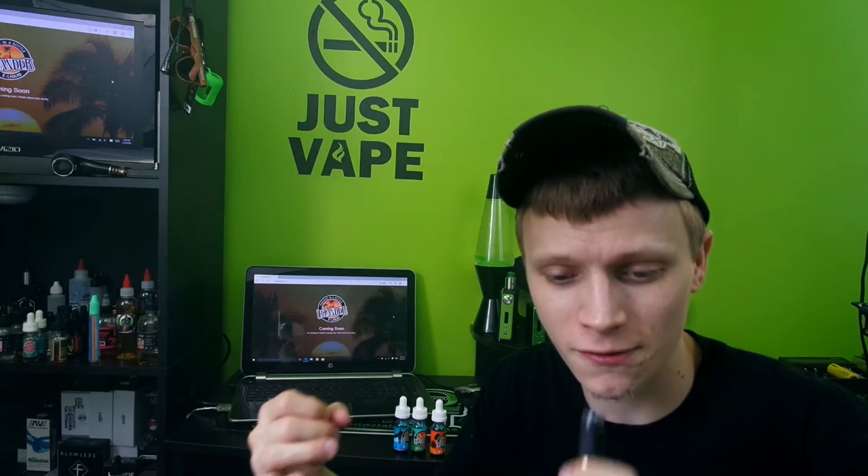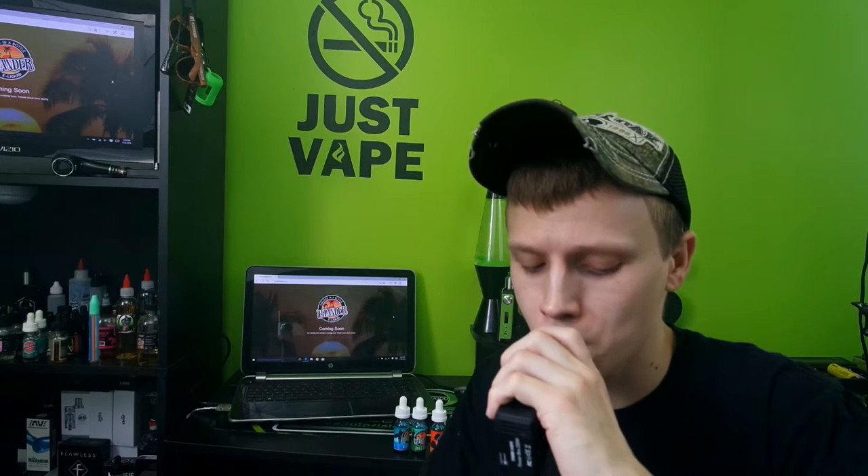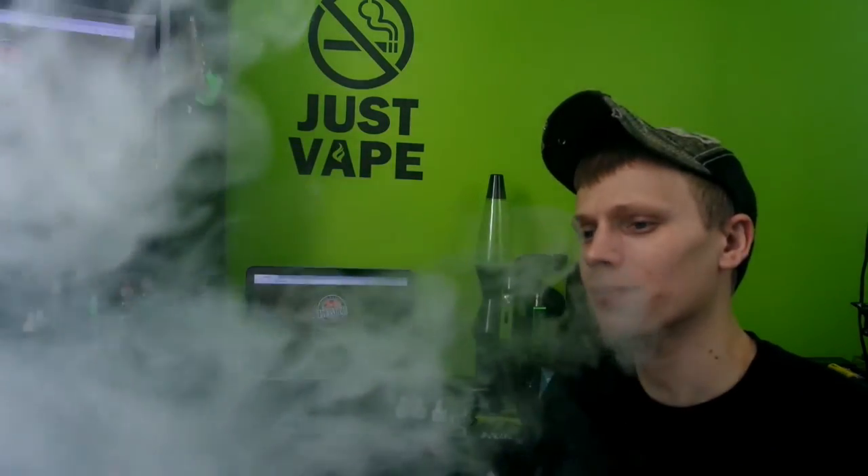The flavor I get with this one kind of reminds me of Airheads — the taffy candy. Specifically it reminds me of the white mystery-flavor Airhead. I taste a little bit of watermelon in there, and the citrus you definitely get on the inhale, kind of a little citrus tingle on the back of your throat. You get the citrus throughout but mostly on the inhale. It's a watermelon-white-mystery-Airhead in my opinion — very very good.